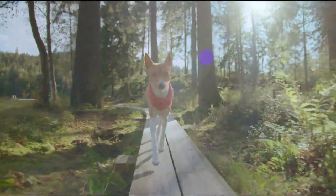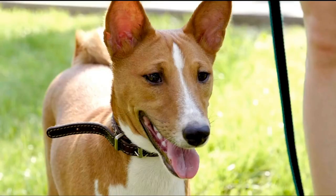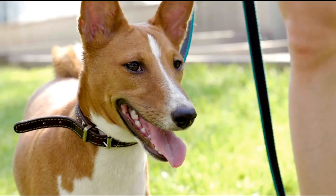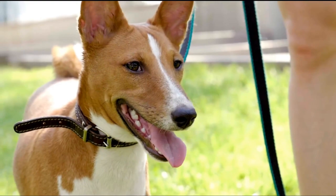The Basenji's history and origins can be traced to Central Africa. Commonly known as the African bush dog or Congo dog, it is one of the FCI's oldest recognized breeds. The breed, however, remains largely unknown, and it's difficult to pinpoint its exact origin, though it's thought to have originated in Egypt.